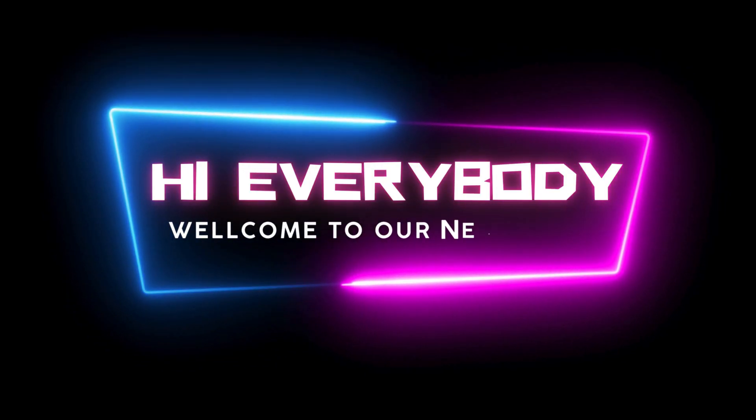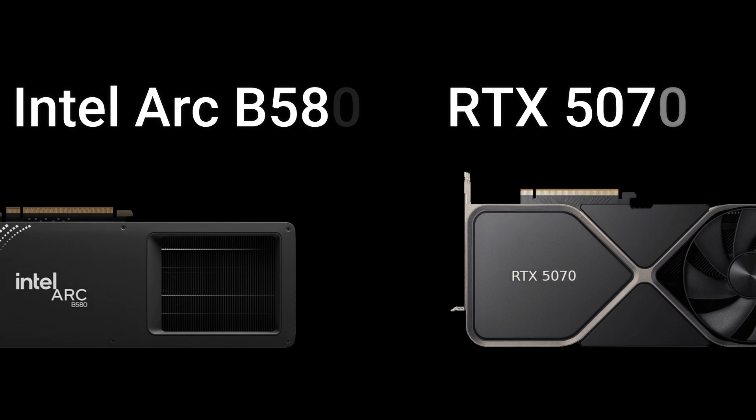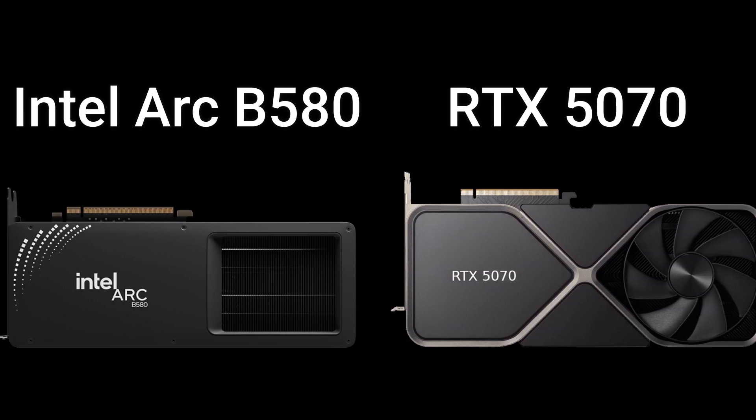Hi everybody, welcome to our new video. Today I will compare 2 GPUs in this video. So let's go, enjoy this video.